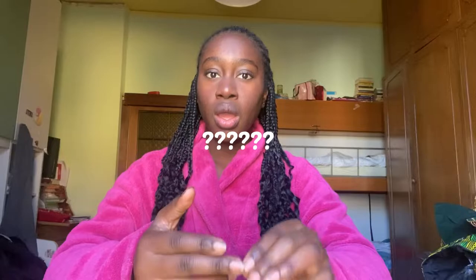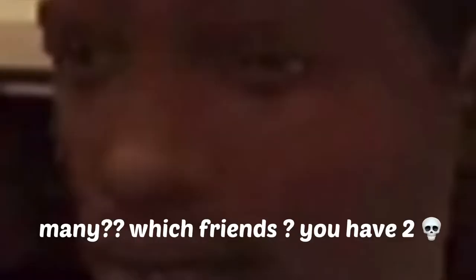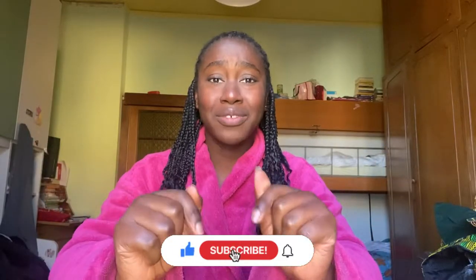Hi guys, welcome or welcome back to my channel. I'm Maria and today I'm bringing you a requested video. Growing up I heard this question a lot of times: 'Can we see your traditional clothes? Can you come to school with your traditional clothes?' So finally here I am bringing you a video about my Nigerian traditional clothes. We call them 'native.' Please subscribe to the channel if you want to see more, and give this video a like because you're gonna see some fire clothes today.